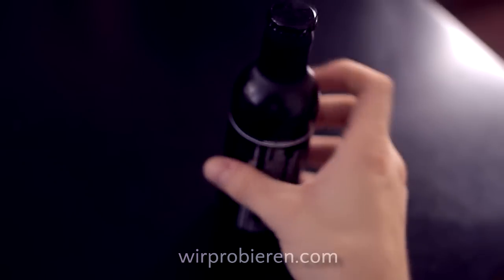Hi, Hallo und ein herzliches Drrrr zu. Wir probieren Stender. Ja, Stender Energy Drink. Warum nicht?